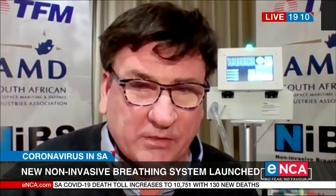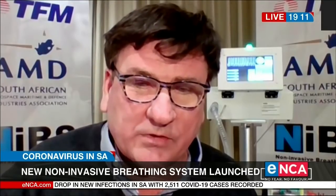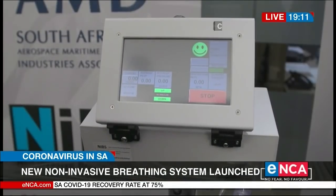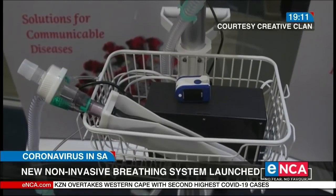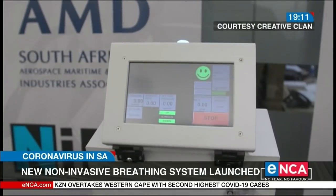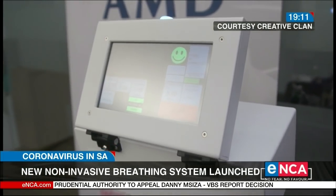Why are we talking about the BiPAP with so much emphasis? We know that oxygen is scarce, and hand-in-hand with that, the BiPAP unit is hugely more efficient in using oxygen than high-flow nasal cannula systems. To give you some bearing on that, this system will use about 5 liters per minute, whereas the alternative treatments are using 15 to 20 liters of oxygen per minute.